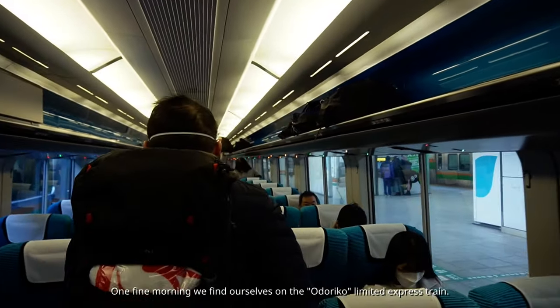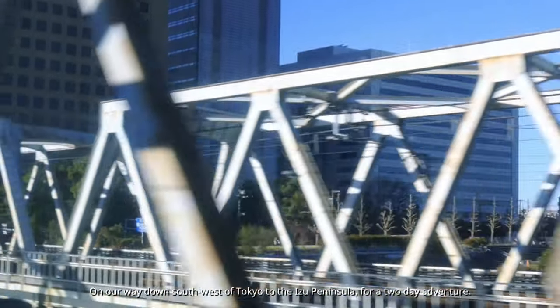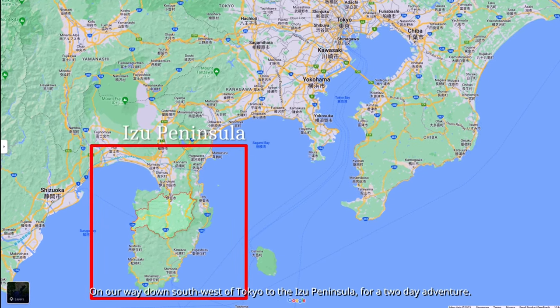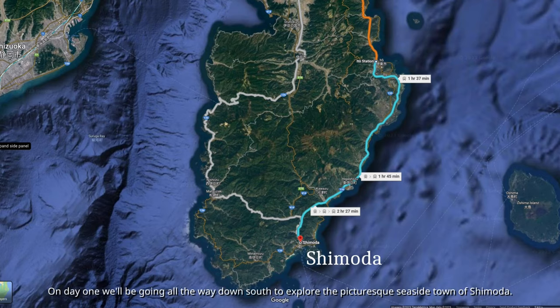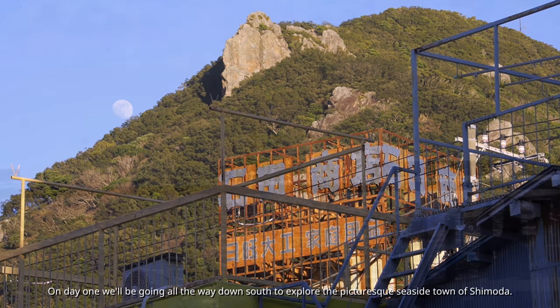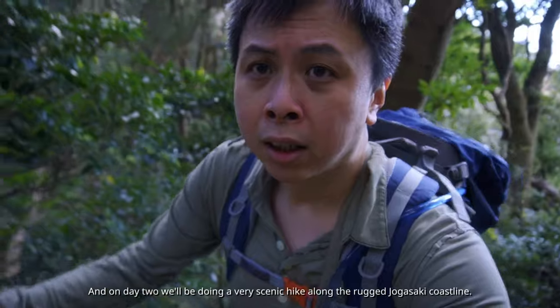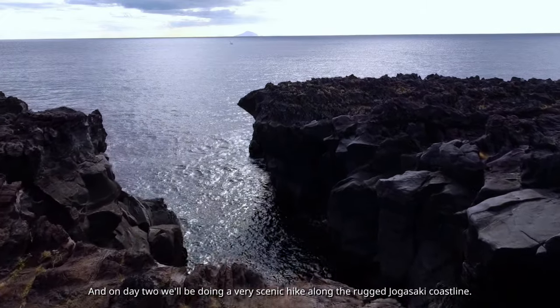One fine morning we find ourselves on the Odoriko limited express train, on our way down southwest of Tokyo to the Izu Peninsula for a two-day adventure. On day one we'll be going all the way down south to explore the picturesque seaside town of Shimoda, and on day two we'll be doing a very scenic hike along the rugged Jogasaki coastline.